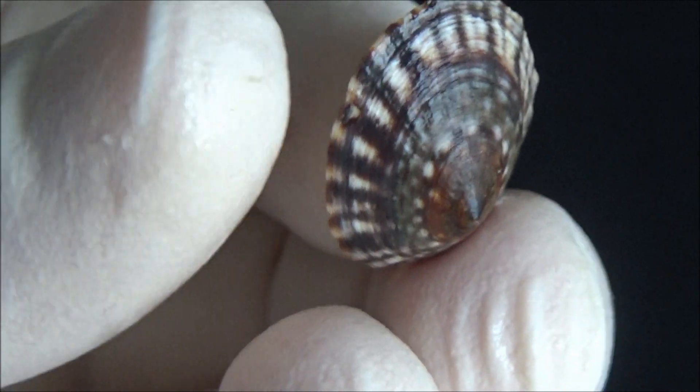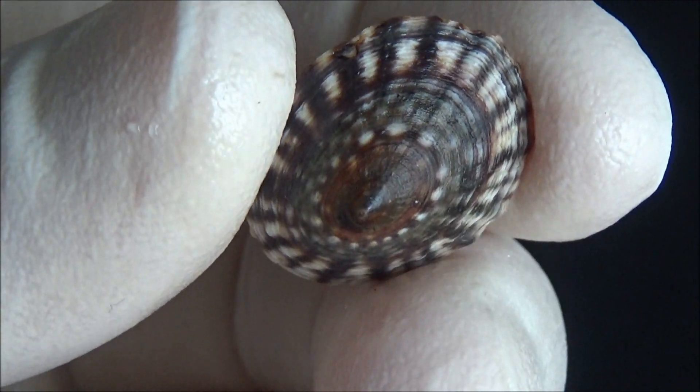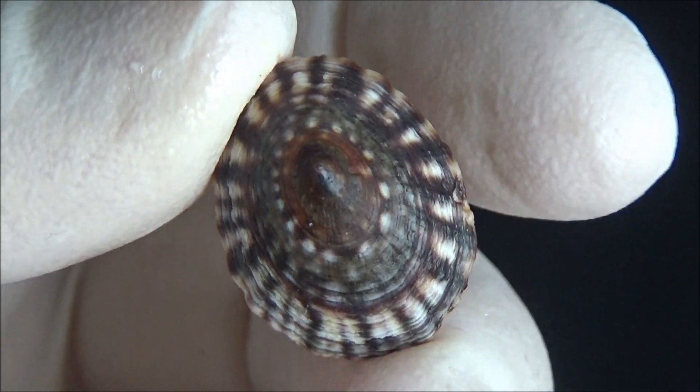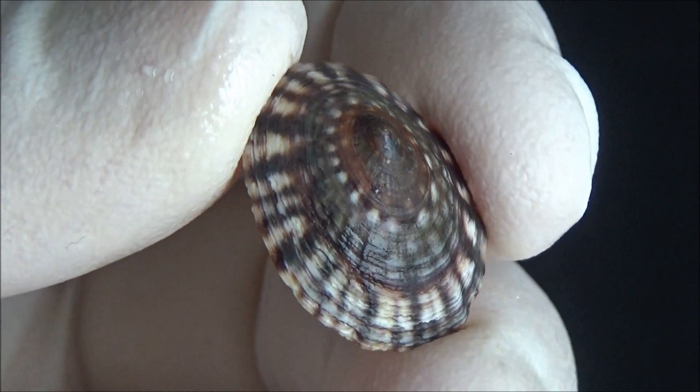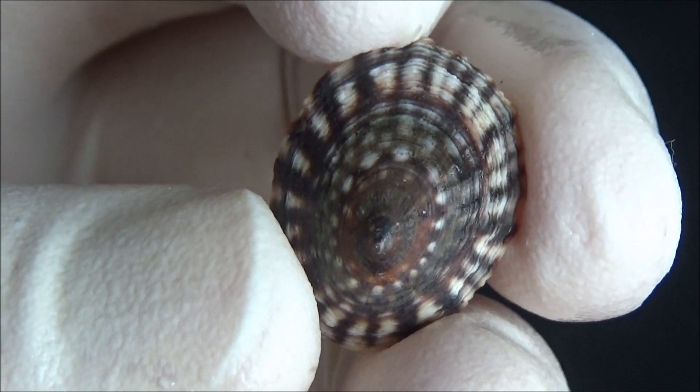Limpets can make small, shallow holes in the rocks — a sort of base to hang out between feeding trips. This helps them stay in place and minimize loss of moisture. At the same time, plate limpets are known to move up and down on the rocks following the tide.